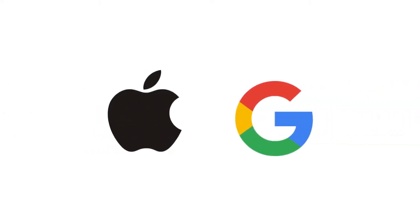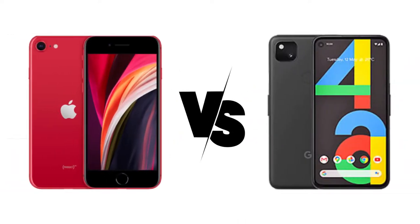Hey, what's up YouTube. Google have lately joined the game to target the mid-range smartphone category with their Pixel 4a to gain their profit margins back. Let's compare the Apple iPhone SE and Google's Pixel 4a for this video.